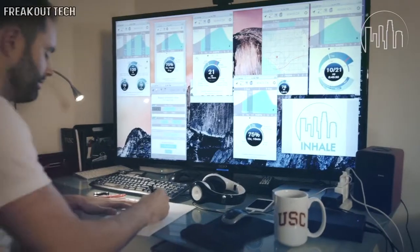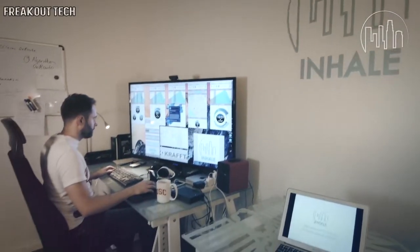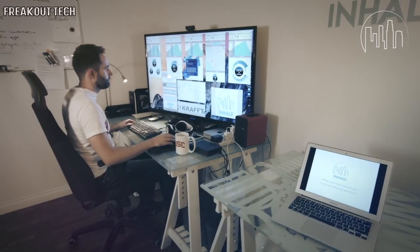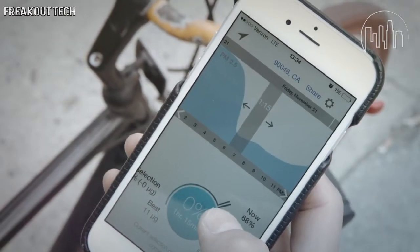During my workout, I realised I couldn't breathe, because the pollution level was way too high. At the time, I wished there was a tool that could show me when the best time to do a physical activity would be. So I decided to create the smartphone app, INHALE. INHALE shows you the recommended start and stop time for your activity, depending on the duration.